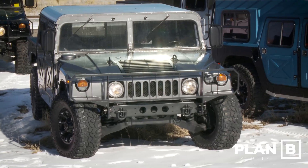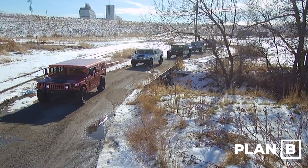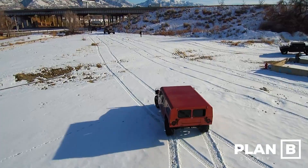Hi, my name is Dan Coleman with Plan B Supply. With the recent release of AM General's Military Humvee to the general public, many of you have been enjoying these capable vehicles on and off-road.